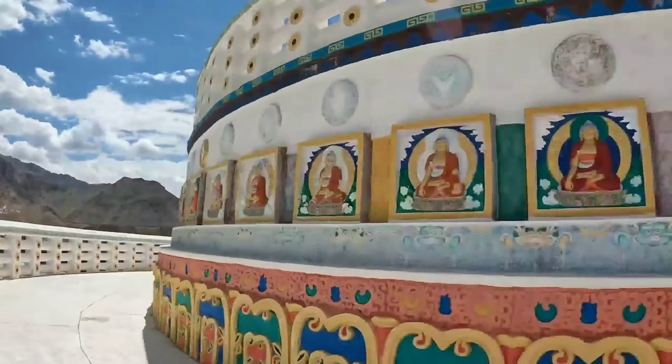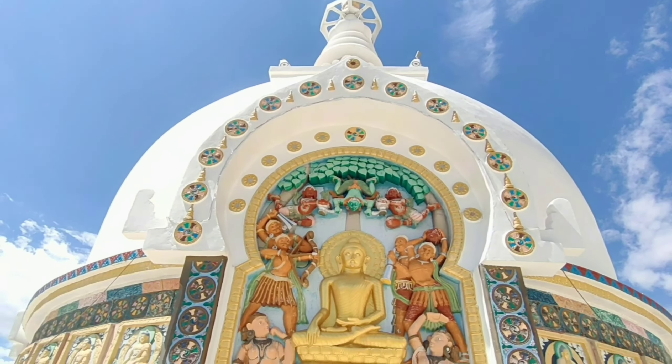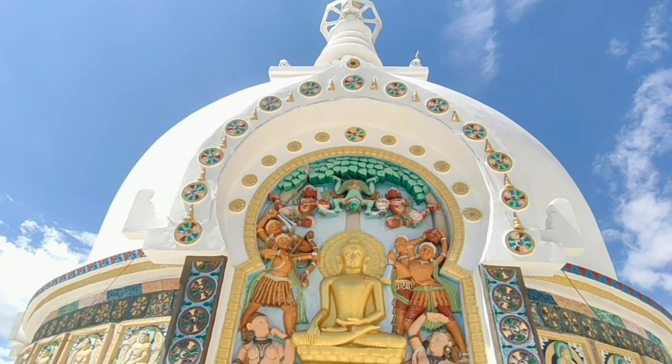We start with Shanti Stupa, which was created in 1991 by a Japanese Buddhist. The entry fee is 30 rupees per person, which is for maintenance, and from here you get to see a beautiful view.